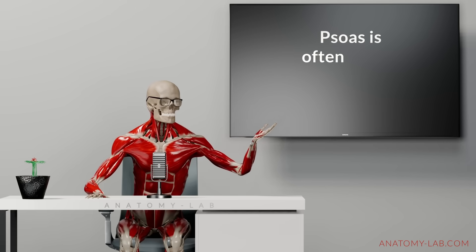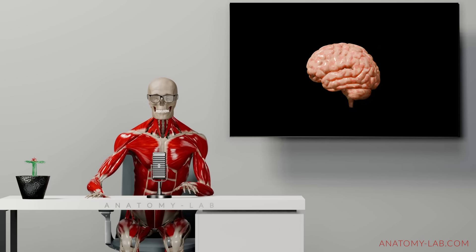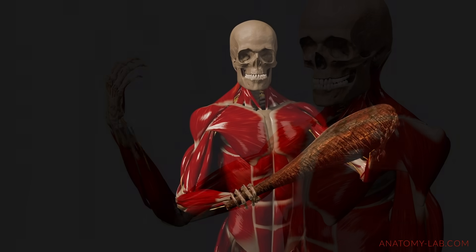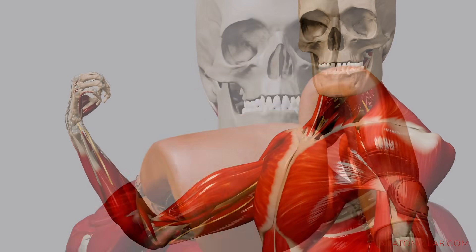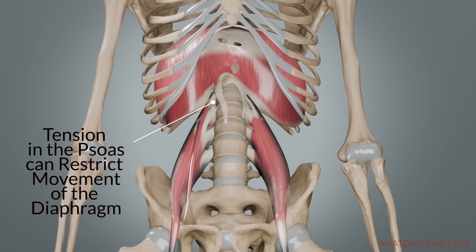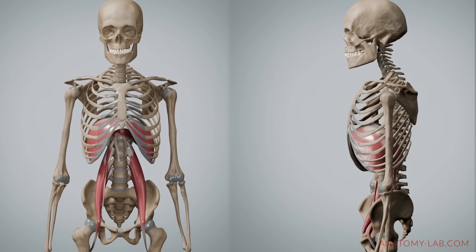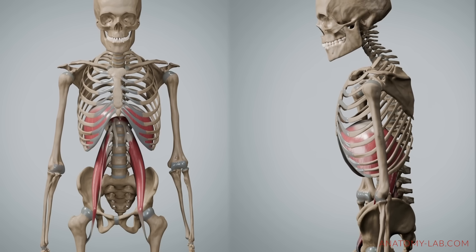The psoas is often called the fight-or-flight muscle because of its strong link to the autonomic nervous system, which manages our stress responses. When we encounter a stressful situation, the sympathetic nervous system triggers increased muscle tension, including in the psoas. This prepares the body for quick action — whether that's running away, bracing for impact, or engaging in a fight. Because of its connection to the diaphragm, increased tension in the psoas can also restrict deep breathing, leading to shorter, shallower breaths which, while useful for quick bursts of action, can reduce oxygen exchange efficiency over time and contribute to a feeling of being on edge.